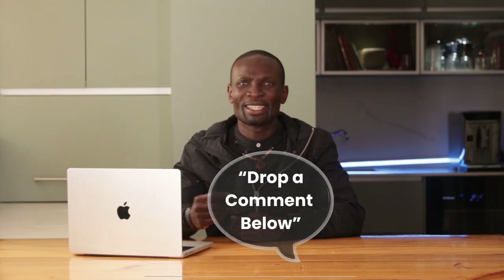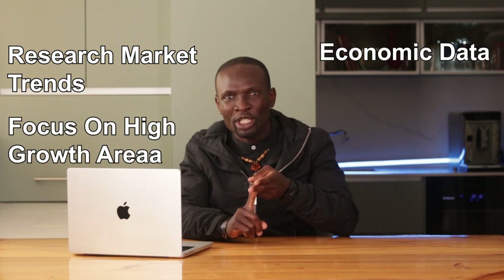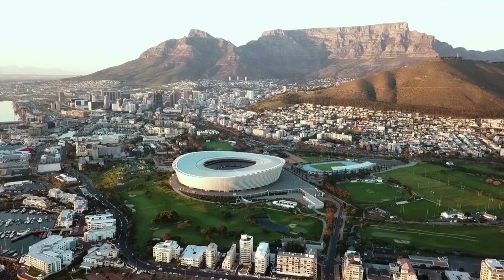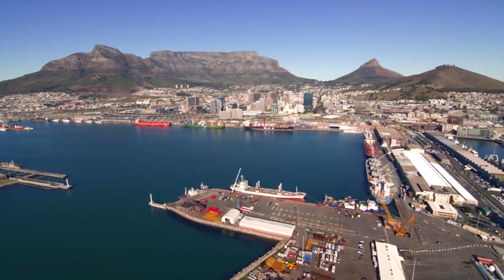Number one is to understand the South African property market. Research market trends and economic data, focus on high-growth areas, and analyze historical data for property appreciation rates. South Africa's property market is unique, characterized by a diverse range of opportunities and challenges. According to a report by Lightstone, property prices have shown consistent growth in urban areas such as Johannesburg, Cape Town, and Durban. Johannesburg's property market has experienced an average annual growth rate of five percent over the past decade, while Cape Town has seen up to seven percent in certain areas.